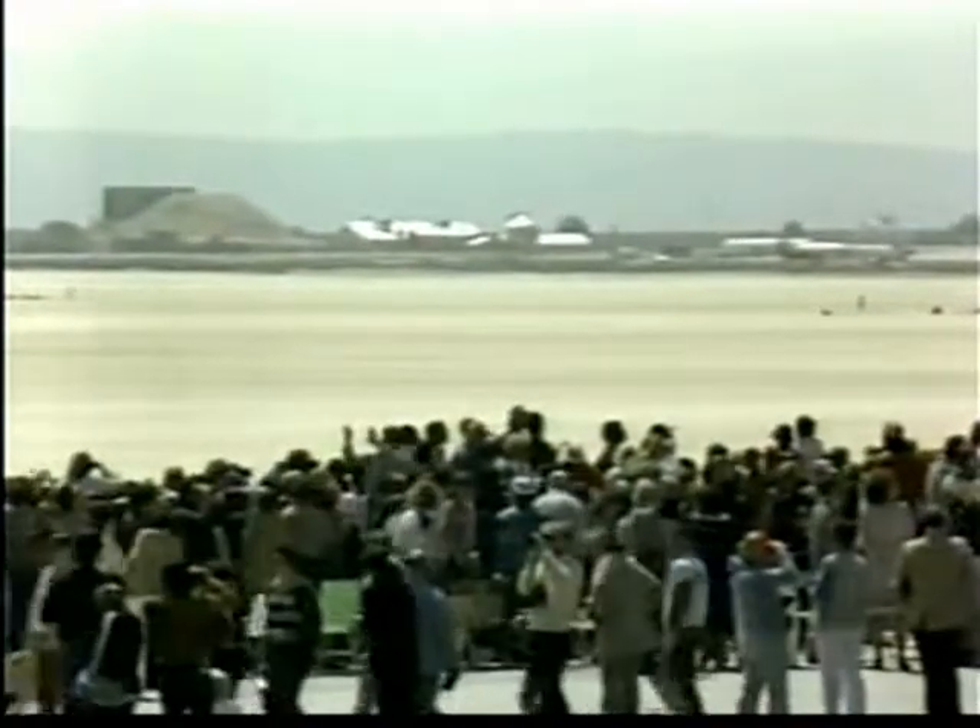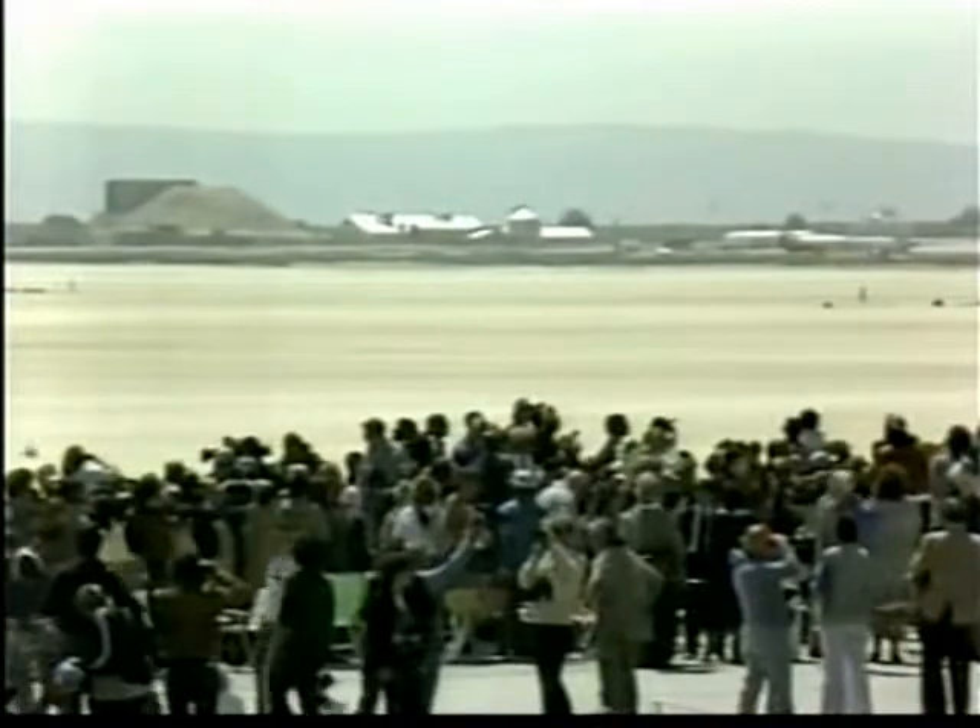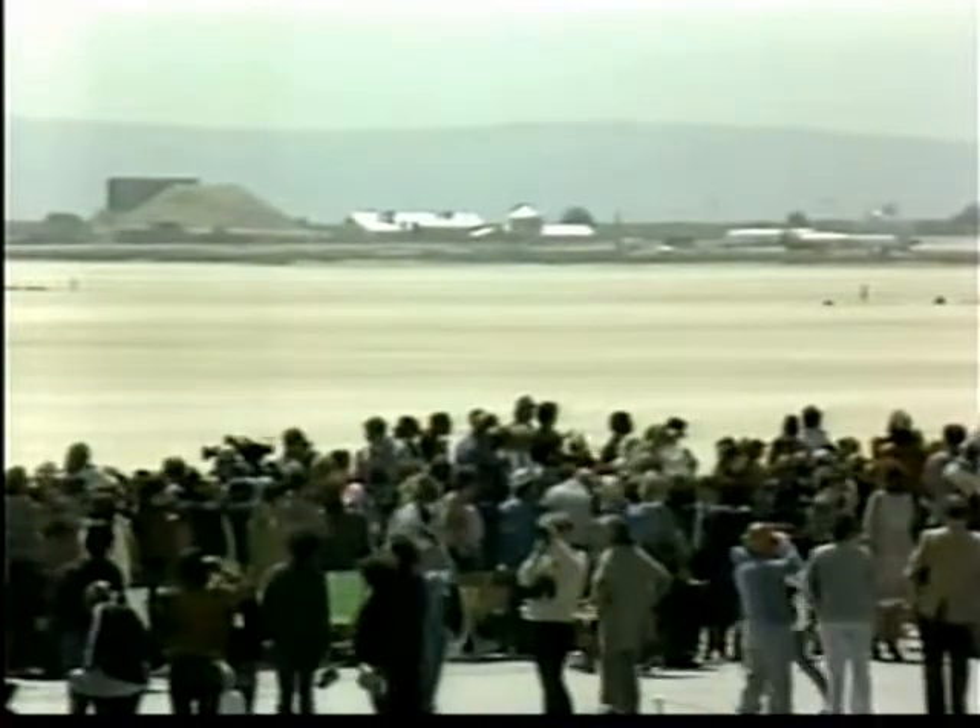They wanted to bring Challenger in for the first time on the dry lake bed, since it is the maiden landing. But there's really no concern about landing on the concrete strip. Challenger, Houston: take care of data to GNC only.